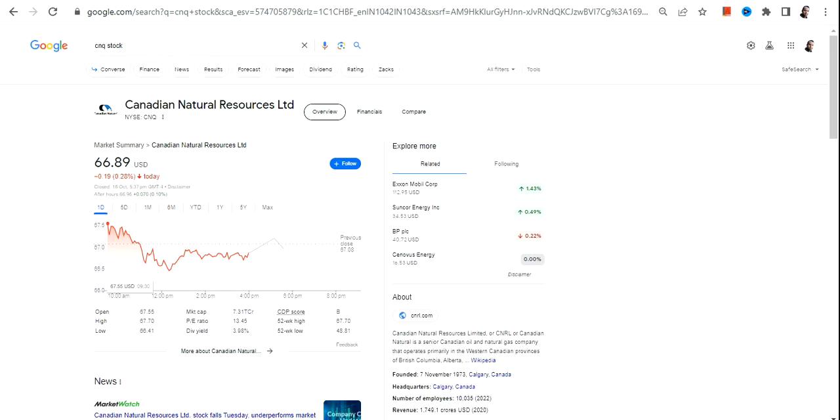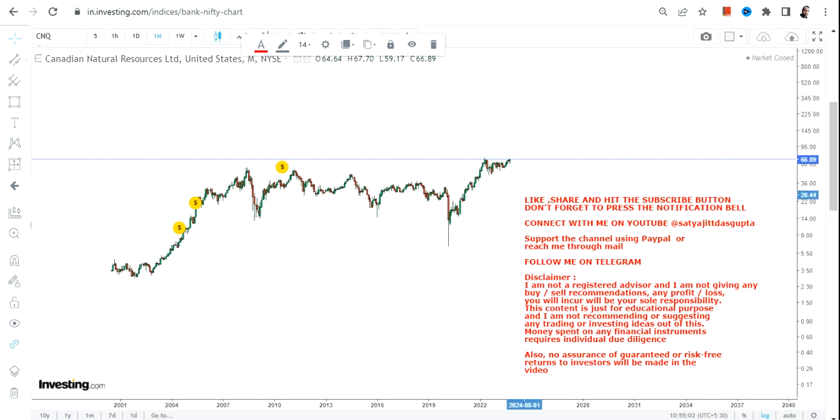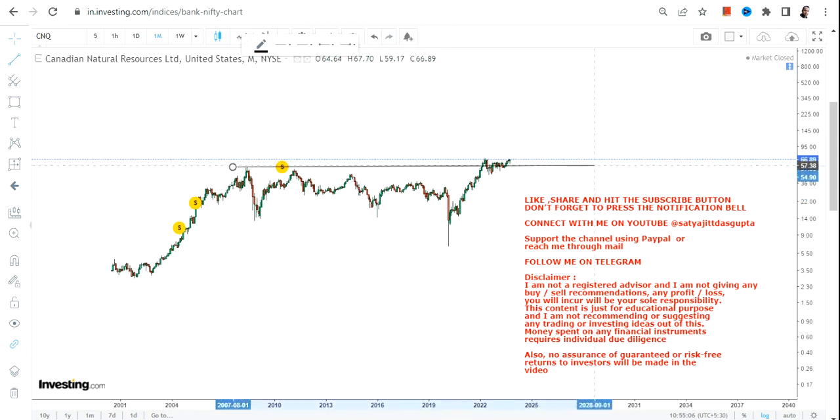Hello friends, welcome to my channel and thanks for watching this video. So CNQ stock, or Canadian Natural Resources Limited, is something that we are going to discuss. What we can clearly see is a multi-year breakout that happened after 2007.